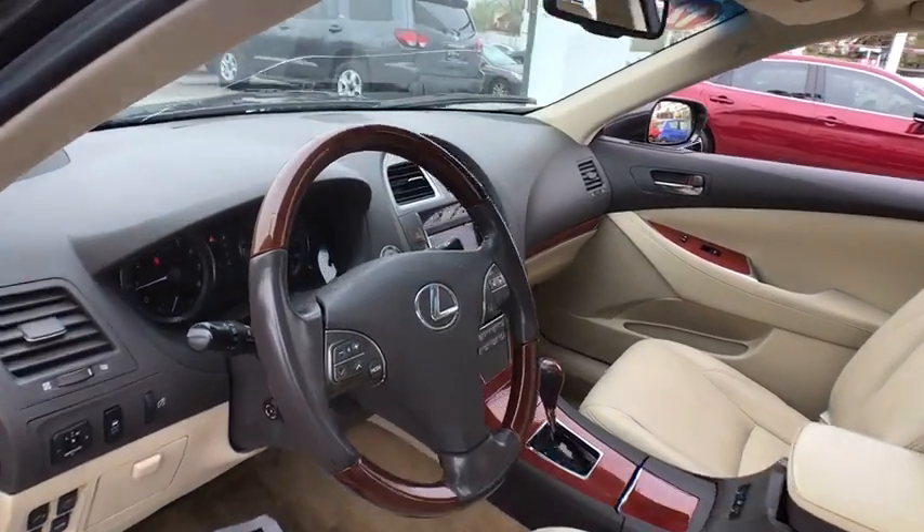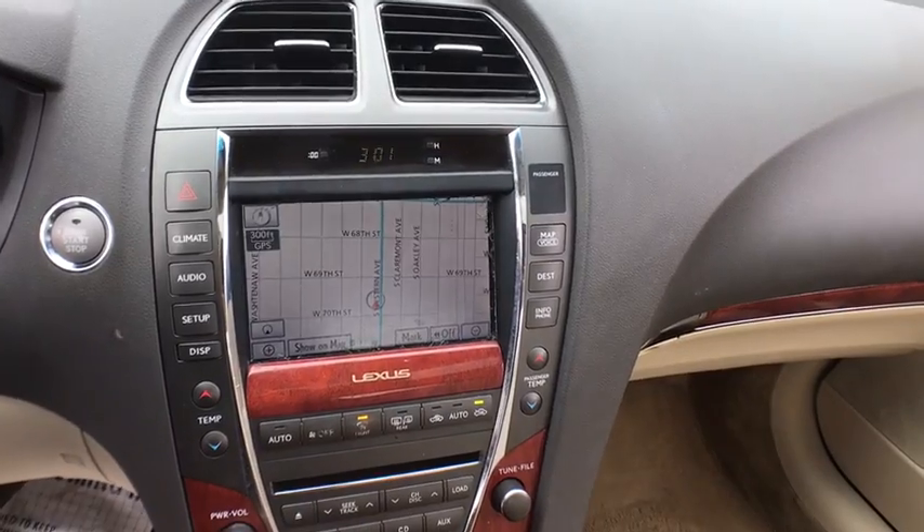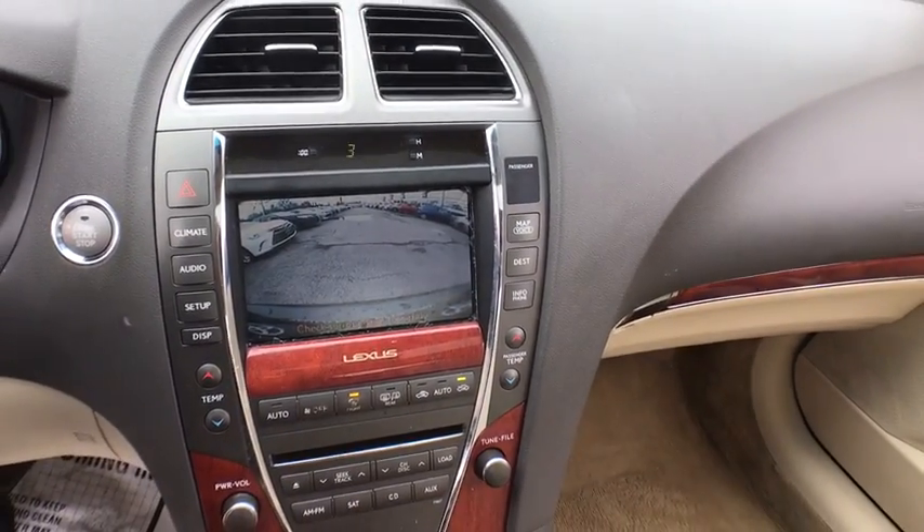Keyless entry, power passenger seat, stability control, CD changer, Bluetooth, leather-wrapped steering wheel, adjustable steering wheel, power steering.